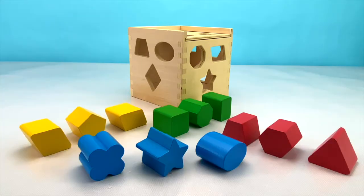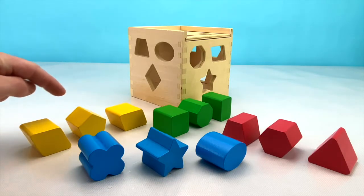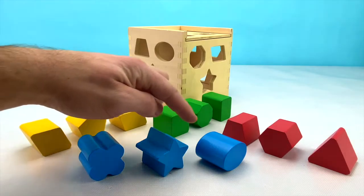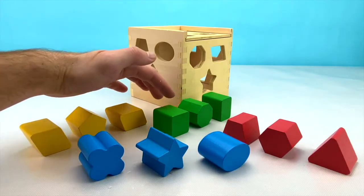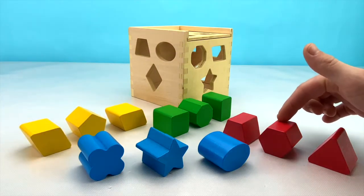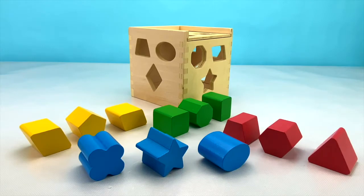And here's all of our shapes together again. We have 12 shapes here. 1, 2, 3, 4, 5, 6, 7, 8, 9, 10, 11, 12. 12 different shapes.